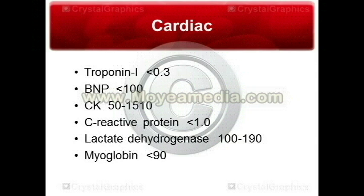Myoglobin, normally less than 90, is an oxygen-binding protein in muscle. It will rise due to myocardial damage within three hours, but will also rise due to any muscle damage, such as in cases of rhabdomyolysis. Rhabdomyolysis is damage to skeletal muscle — often found when someone has been down for a few days, where the pressure on the muscle causes severe damage. A myoglobin or CK study will always be elevated in those situations.